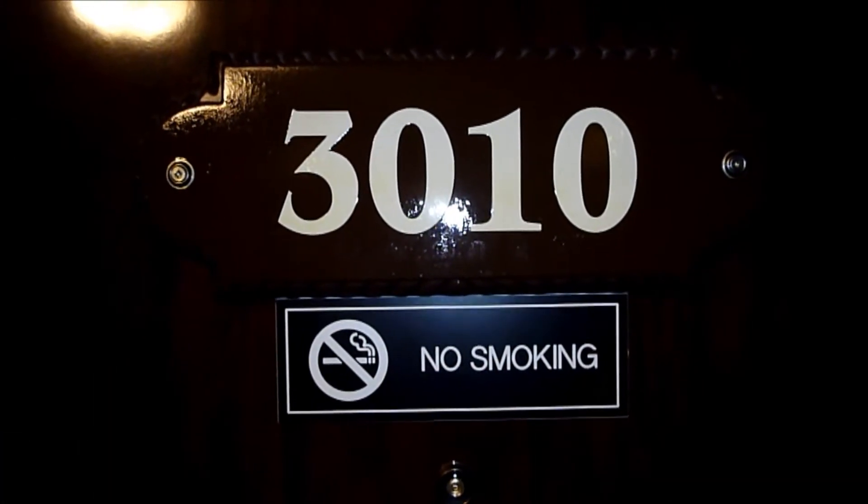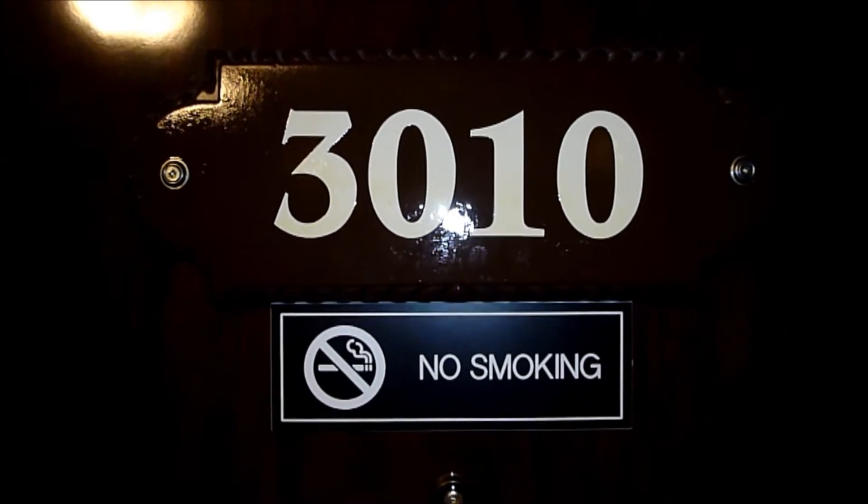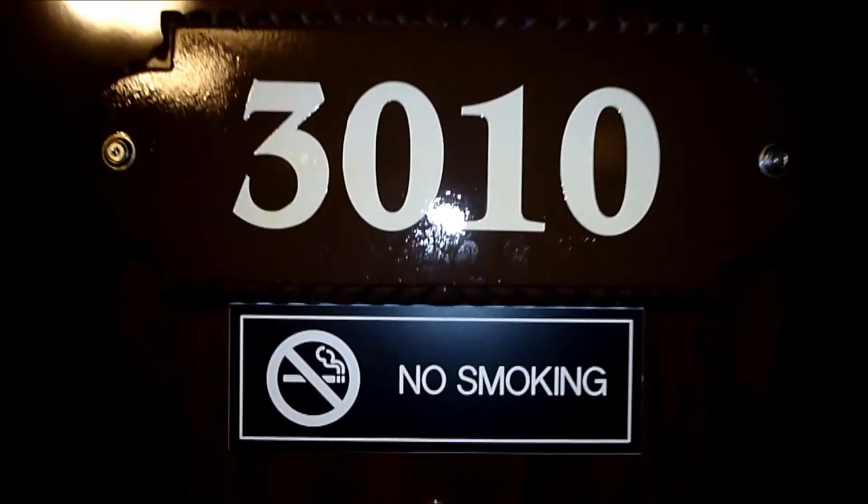This is Dickie's room tour for room 3010 at the Montego Bay Resort in Wendover, Nevada. Let's go in.